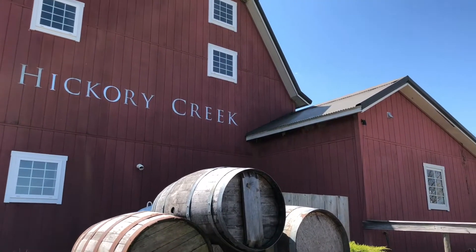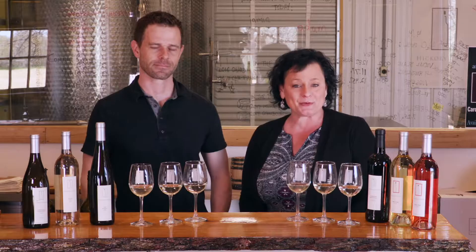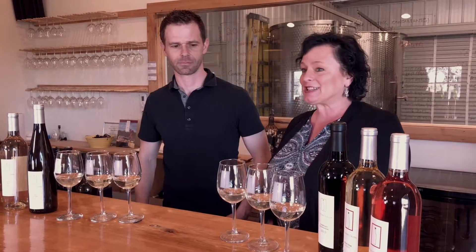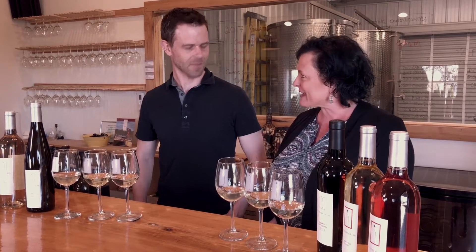Hi everybody, Callie here with the Greater Bridgman Area Chamber and Growth Alliance, and I'm here today with Adam at Hickory Creek Winery. They are one of the participants in this year's Makers Trail Festival, which will be on June 9th from 1 to 10 at Waco Beach in Bridgman, Michigan. We are here today to check you out, see what you're all about, and taste some wine with you today. Thanks so much for having us.